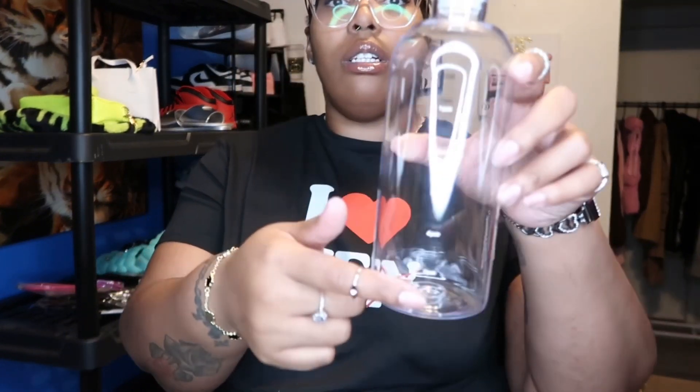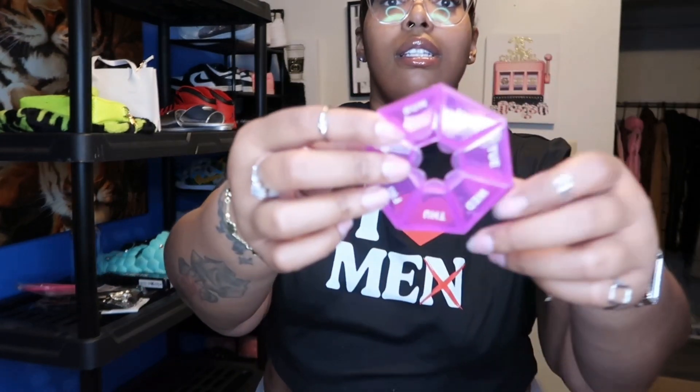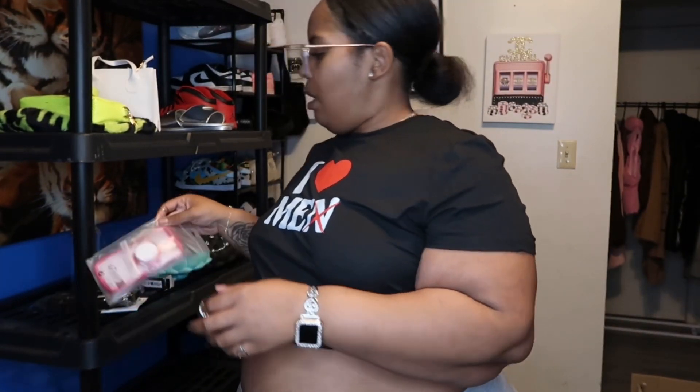Y'all know I have a hard time drinking my water so I needed another bottle. Anytime I get something new I want to use it — this bottle has times on it so it lets you know when to drink. It's a cute clear little bottle. I also got this little compact pill organizer because the one I have in my purse goes from Sunday to Saturday and it's really long. This cute compact one is perfect for my vitamins and stuff I have to take every day.